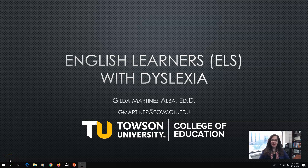Welcome. My name is Gilda Martinez Alba and I'm the assistant dean in the College of Education. I'm here to talk to you today about English learners with dyslexia.